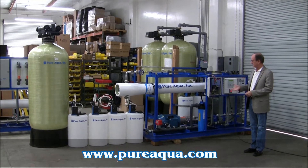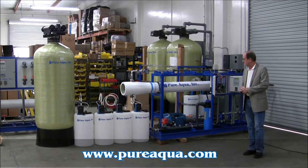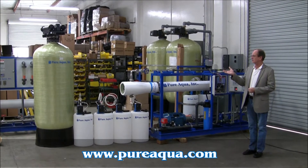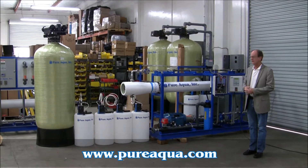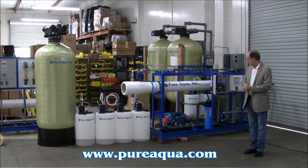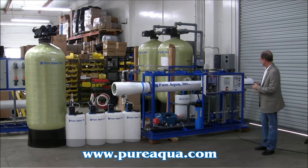Included in the pre-treatment is chlorination, anti-scaling injection, de-chlorination, and a multimedia filter to remove particulate. The multimedia filter includes sand, anthracite, and gravel, and then there's a post-chlorination pump or injection system as well.